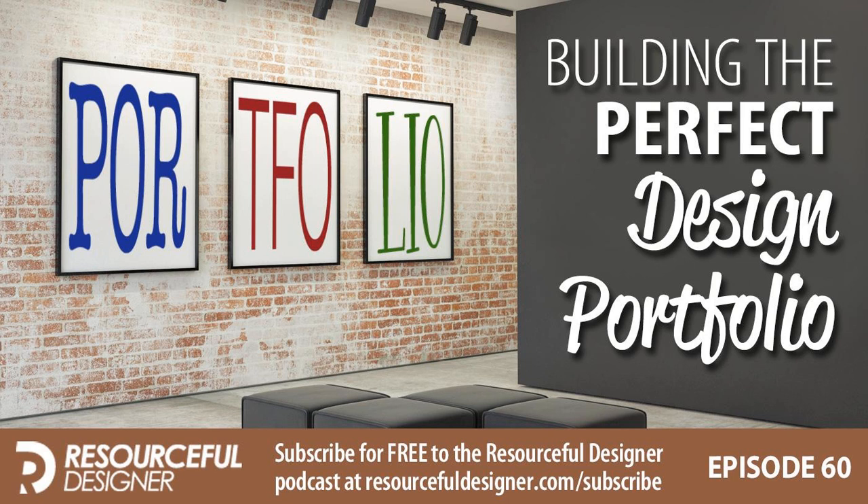So Marcello, most designers — I'd guess over 80% — are paying for Adobe Creative Cloud, monthly or annually. But it's not your only option: you can buy older versions of the software, or find alternatives like Affinity Designer and Affinity Photo. If anyone else has suggestions for Marcello, visit resourcefuldesigner.com/episode60 and leave a comment. If you'd like your question answered on a future episode, visit resourcefuldesigner.com/feedback and submit your question.